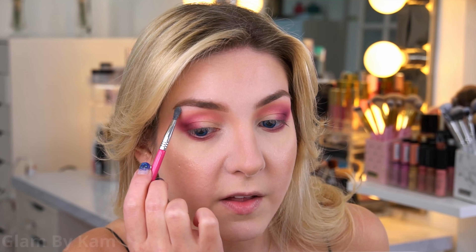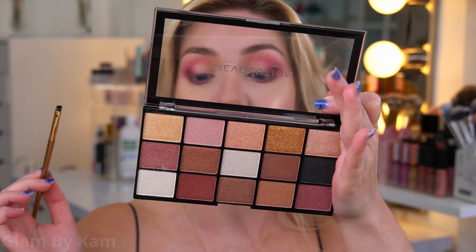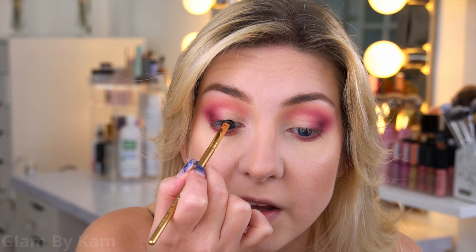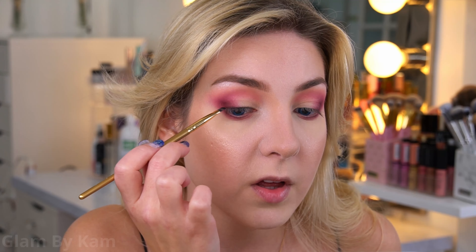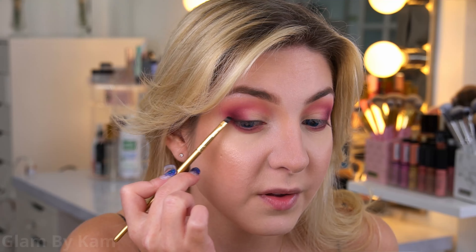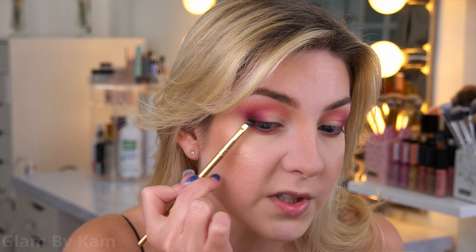I'm also applying it on the brow bone. Then I want to deepen up the top lash line and line it a little bit, but keep it very smoky without a traditional liner. So I'm using the gorgeous shimmery sparkly black in the palette — I think it's Number 10 — with a very small angled brush, lining the inner half of my eye. In the outer half I'm also lining it, but building it up into a burgundy by using the side of the liner brush and really smoking it out.